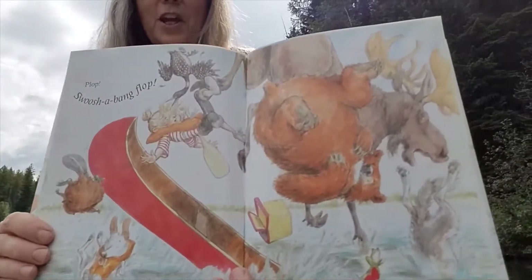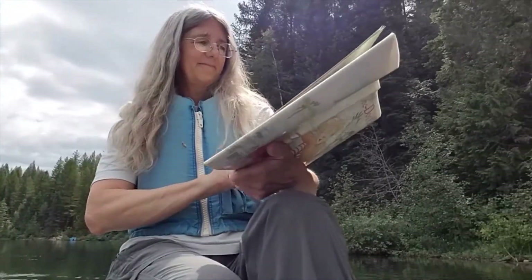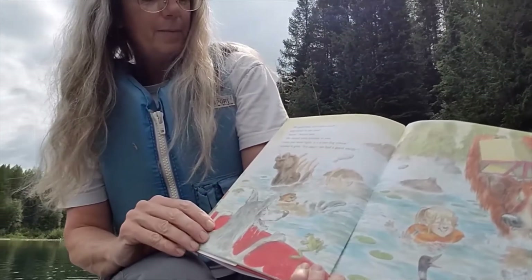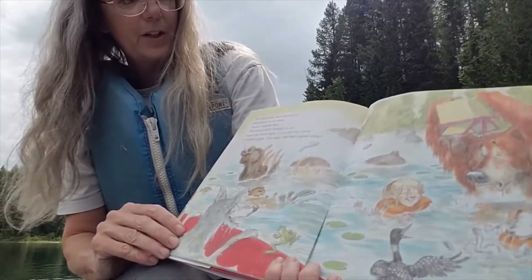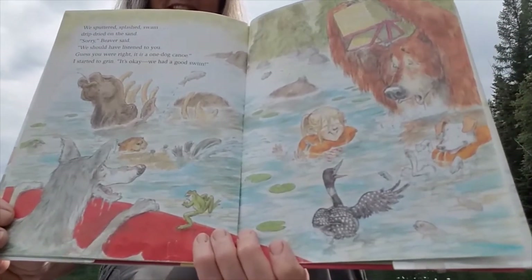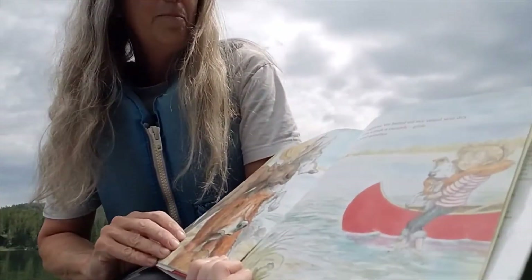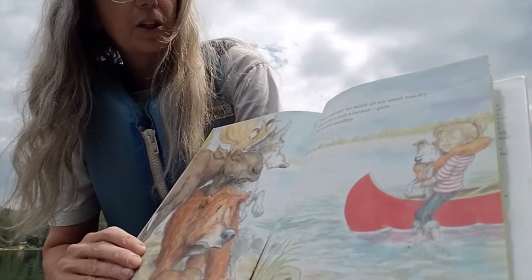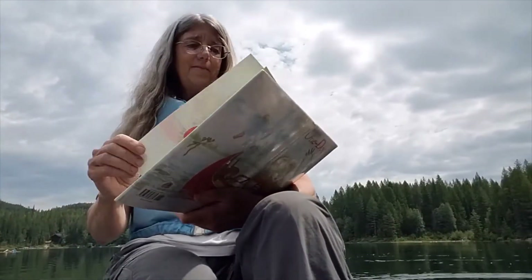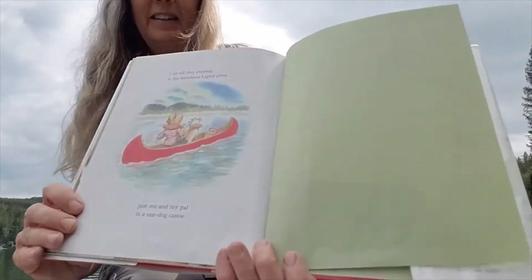Plop, swish-a-bang, flop. We sputtered, we splashed, we swam. Drip dried on the sand. Sorry, beaver said, we should have listened to you. Guess you were right — it's a one dog canoe. I started to grin. That's okay, we had a good swim. Then together we bailed till my vessel was dry. With a push, a swoosh glide, we waved goodbye. I set off that evening at the Northern Lights groove, just me and my pal in a one dog canoe.